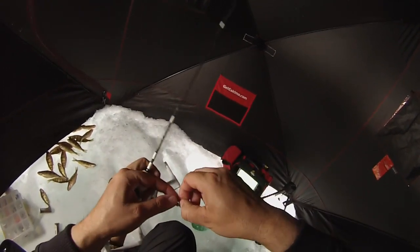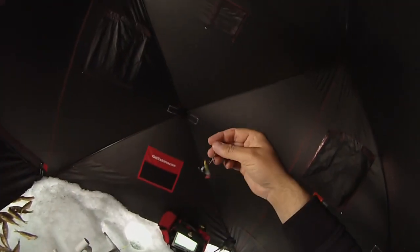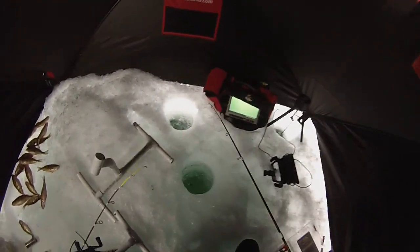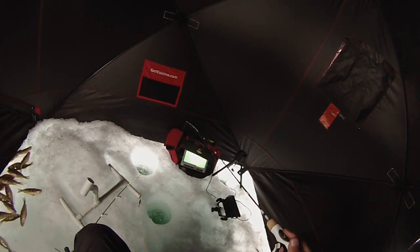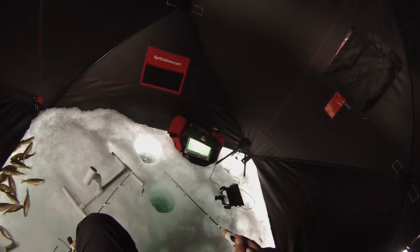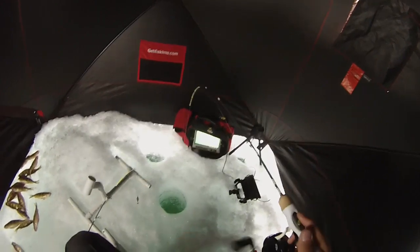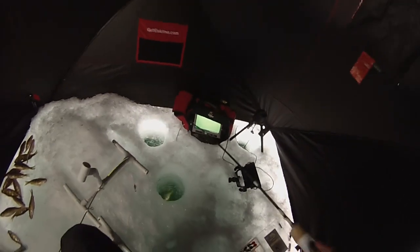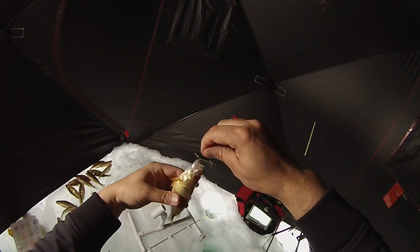Just gonna get this fixed — this hook got messed up. A little teeny little perch lure. Actually gonna put a little spike on the back of it. Didn't get anything with that last one; this one's got quite a bit of weight to it. Good little bump — there we go. Had to bounce it off the bottom a couple times. Got it — so they do work.